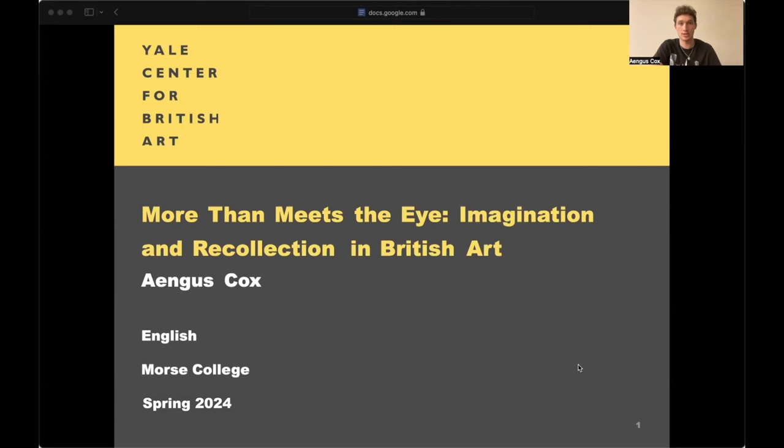Hi, everyone. My name is Angus Cox, and I'm a sophomore here at Yale College studying English, as well as a student guide at the Yale Center for British Art. Welcome to More Than Meets the Eye, Imagination and Recollection in British Art.